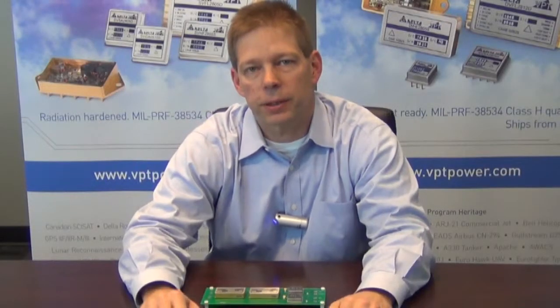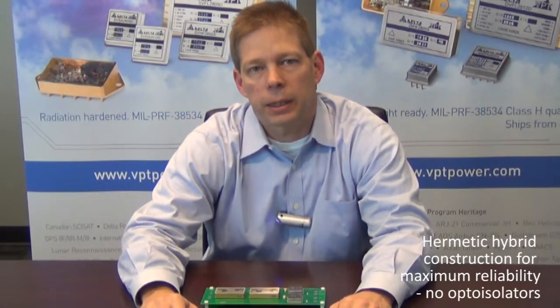All of the SVR series converters and EMI filters are designed in a hybrid construction technique. They include no opto-isolators to increase reliability. They are operated from a nominal 28-volt bus for the EMI filters and the isolated converters, and a 5-volt bus for the non-isolated point-of-load converter.